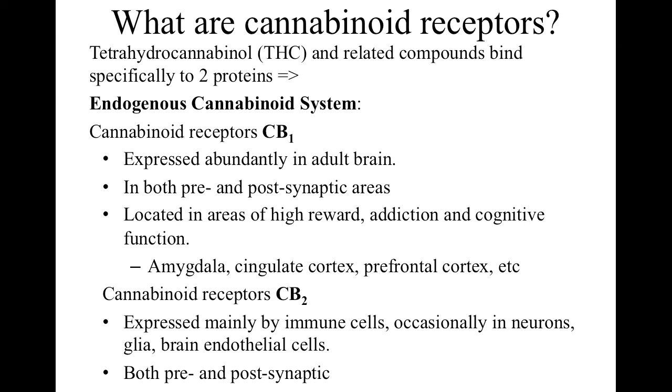CB1 is frequently found in situations involving high reward, addictive function, or cognitive function — all of which work together. It's popularly found in the amygdala, cingulate cortex, and prefrontal cortex. Receptor CB2 is expressed mainly by immune cells, though this is still an emerging field. CB2 is also found in neurons and other brain cells, brain endothelial cells, and it's both pre- and postsynaptic.